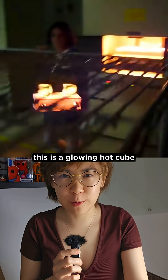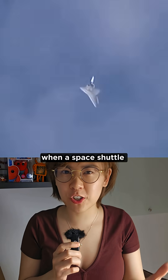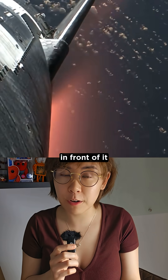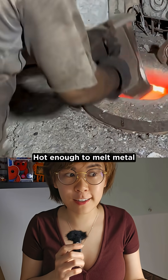Wait, this is a glowing hot cube that just came out of a furnace and he's holding it just like that. You see, when a space shuttle re-enters Earth's atmosphere after orbit, its incredible speed compresses the air in front of it to create a shock wave that heats the air around it to extreme temperatures — hot enough to melt metal.